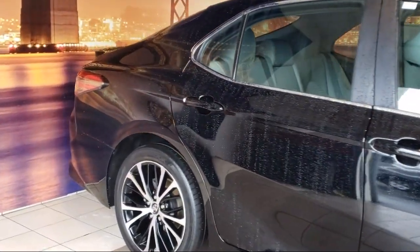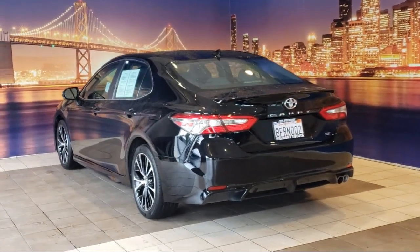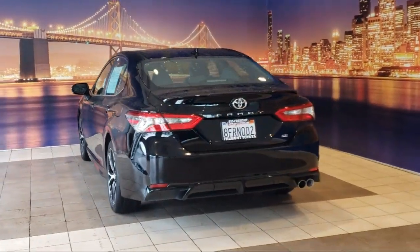It also features outside temperature display, steering wheel controls, alloy wheels, rear spoiler, and has less than 25,000 miles on the odometer.